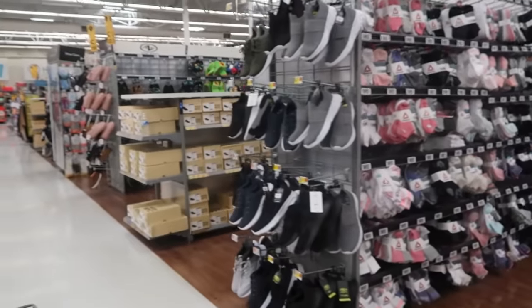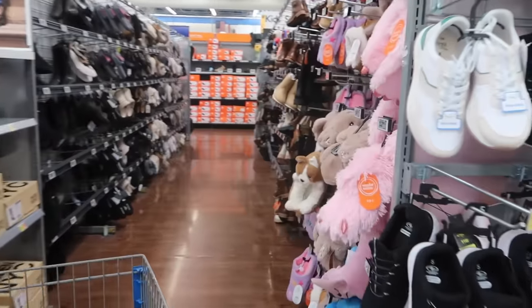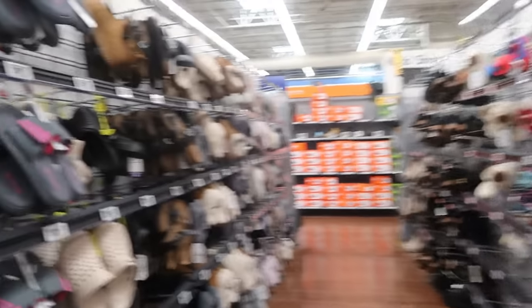All right you guys, that is it for today in Walmart. I hope you enjoyed the walkthrough. If you're new, hit that subscribe button - I'd love for you to stick around, and I will talk to you all real soon in my next video. Okay, bye you guys!